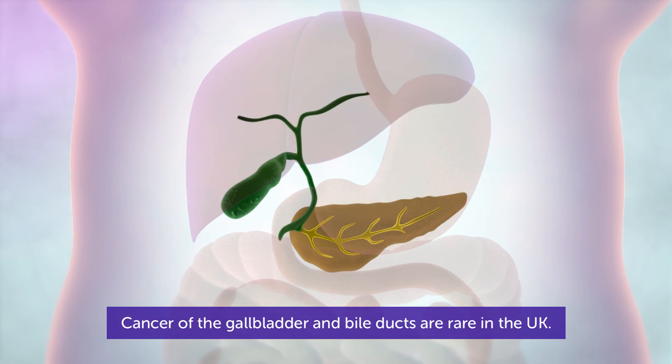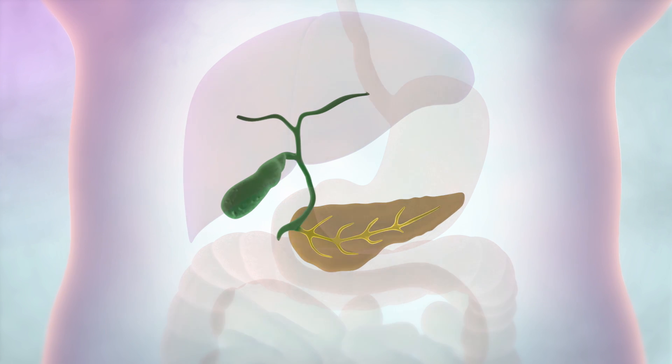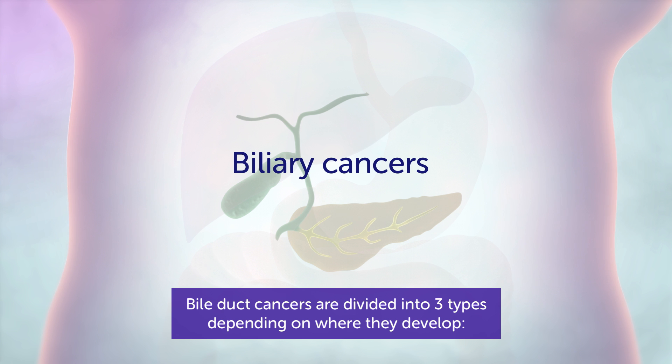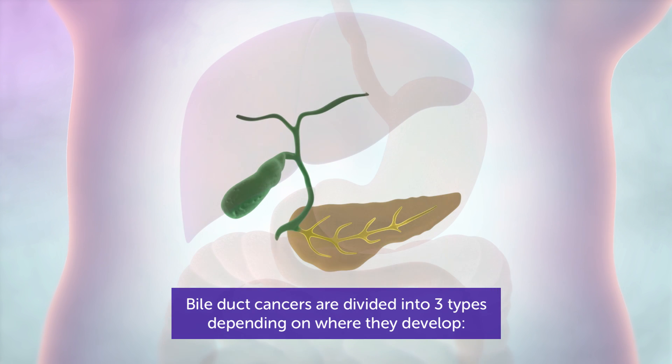Cancer of the gallbladder and bile ducts are rare in the UK. They are called biliary cancers. Bile duct cancers are divided into three types, depending on where they develop.